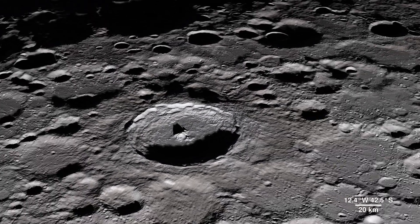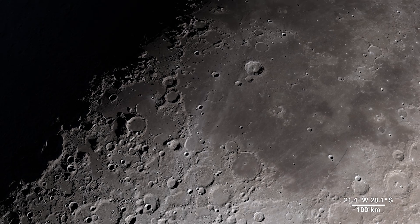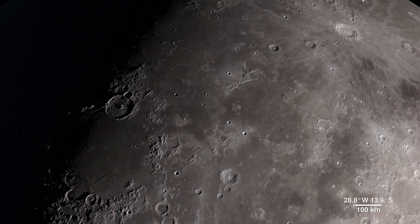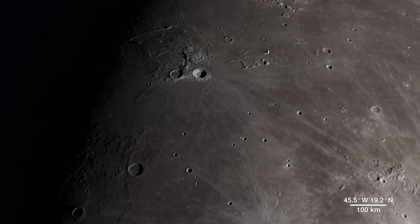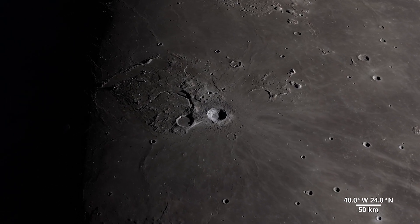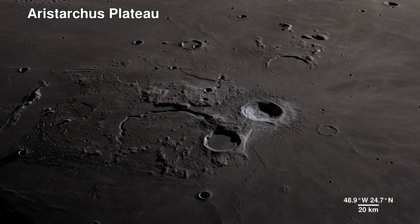Continuing across the moon's near side, we will arrive in an area ripe for future exploration, due to the diversity of impact and volcanic materials. It features a prominent crater so bright it's not only visible through telescopes, but also to the naked eye.